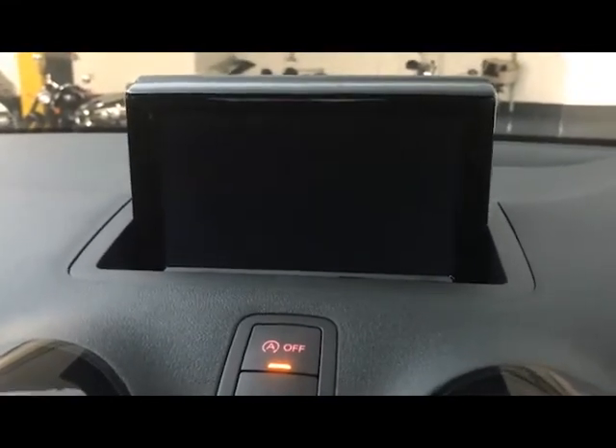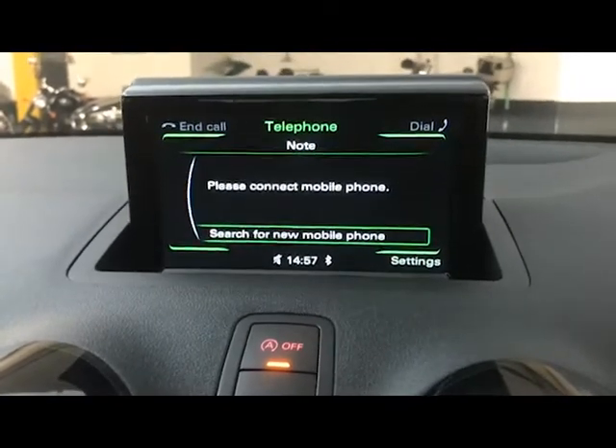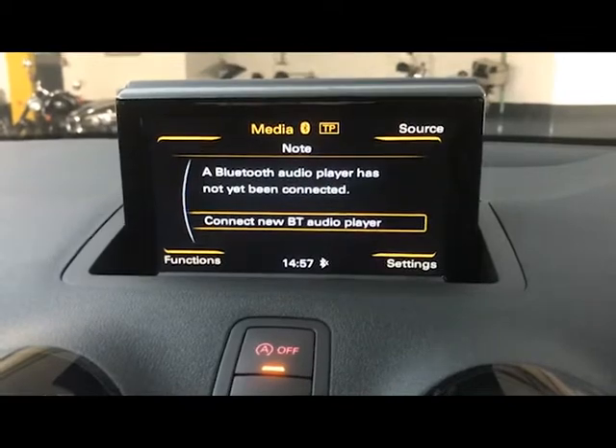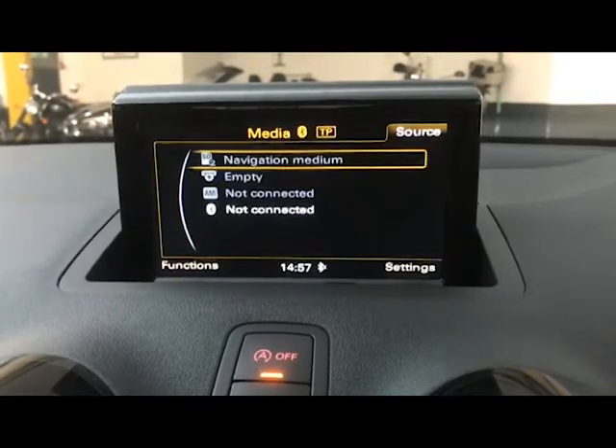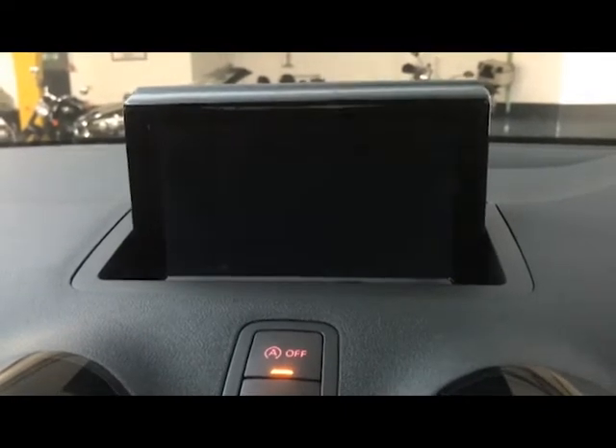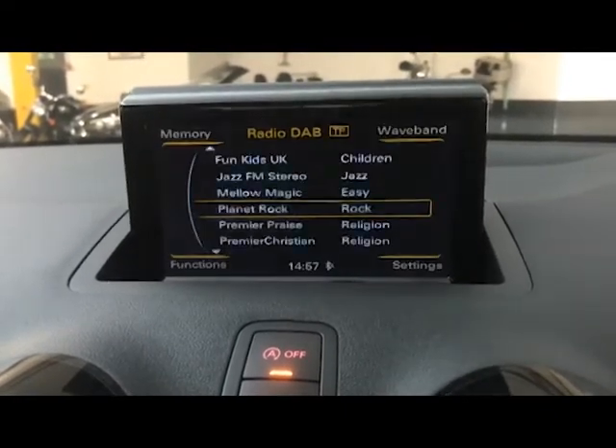You've also got telephone, so you've got Bluetooth for phone and music. Speaking of music, you've got various different sources available: Bluetooth, SD, CD, and Audi multimedia as well. And then for radio you've got DAB, FM, and AM radio as well.